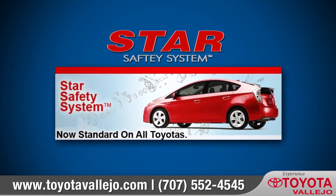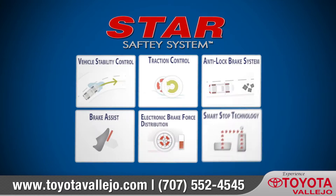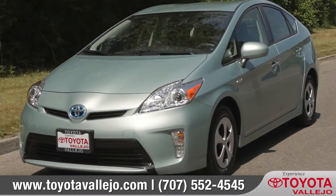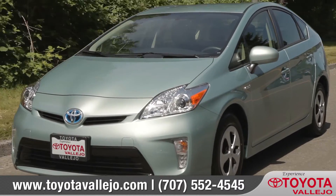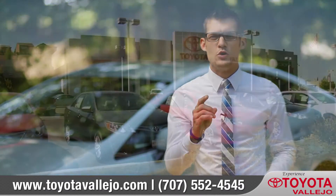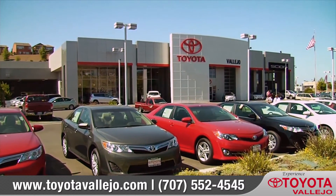This system, alongside the Star Safety System that comes standard on every new Toyota, completely surrounds the vehicle with the most advanced safety features on the market. And this allows you to drive with even more confidence, knowing that your Toyota is among the safest on the road.